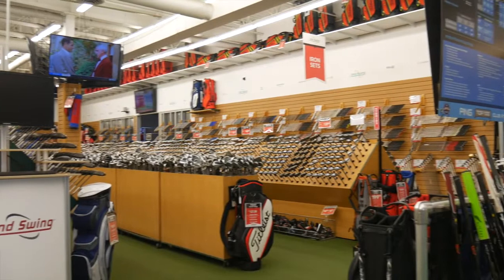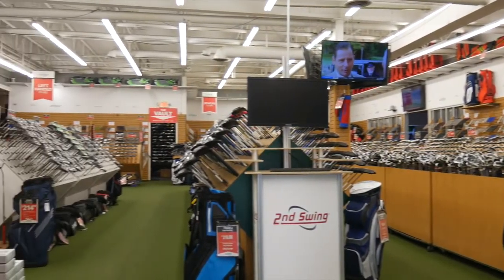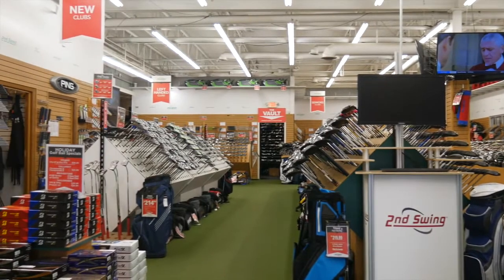Hi, Chris Wallace from Second Swing. We're in Minnetonka today at our Second Swing Minnetonka location. I'm with James Tracy, Master Club Fitter of Second Swing. James, how are you? I'm doing good. How are you? Welcome. Thanks for having us in today. Really excited to be here.